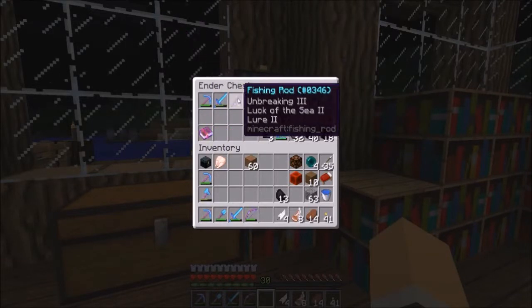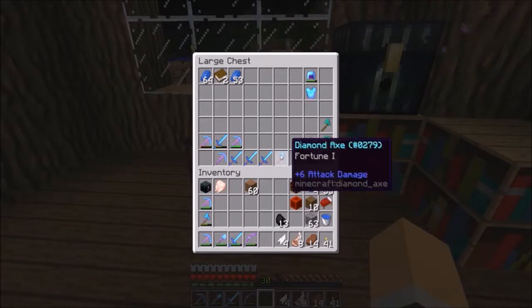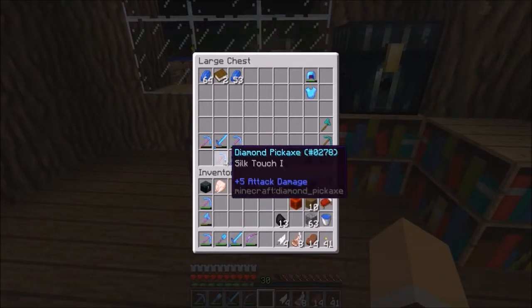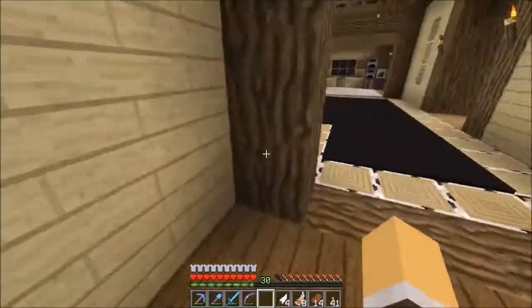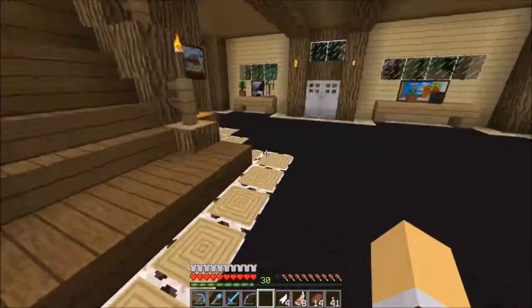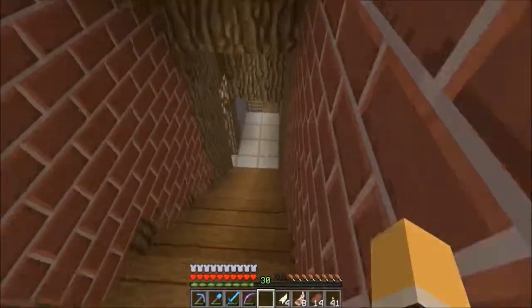We were just looking at an ender chest up there. I broke my fishing rod while fishing, so I had to make a new one. My backup gear is not looking very good. We can go downstairs and see the progress I have made with my villagers.